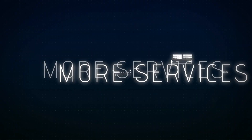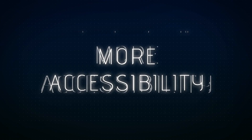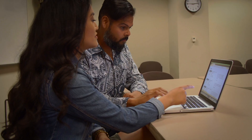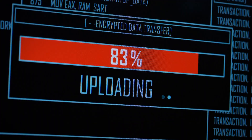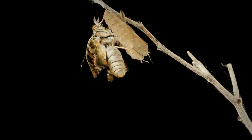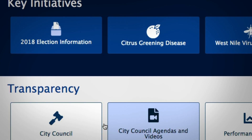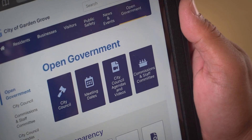You wanted more services, more resources, and more accessibility. Now, with input from the community, the new ggcity.org is born. Open source with a clear blueprint, Garden Grove's Information Technology team has created the optimal website experience.